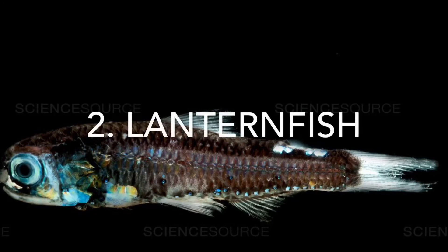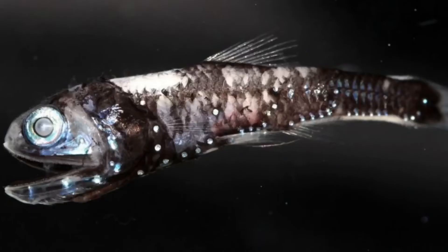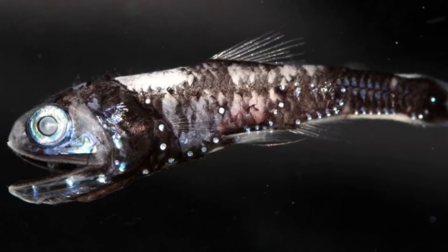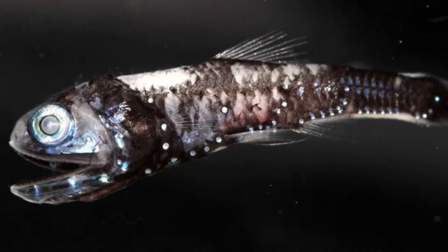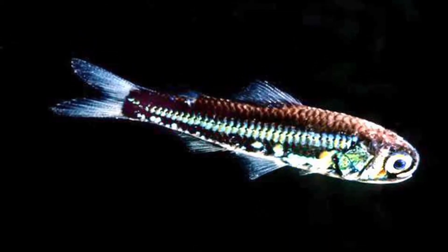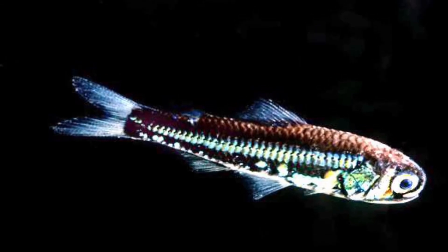Number two is the lanternfish. The lanternfish emits light in a way similar to how glow sticks work today. An interesting fact is that these fish are estimated to be responsible for 65 percent of the biomass of the ocean. They grow up to a foot in length and are covered in photophores. They use bioluminescence to attract prey or, like the firefly squid, to attract a mate.